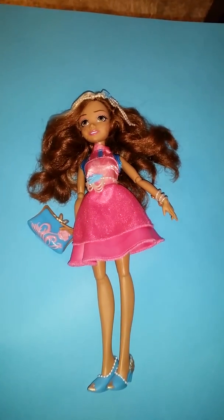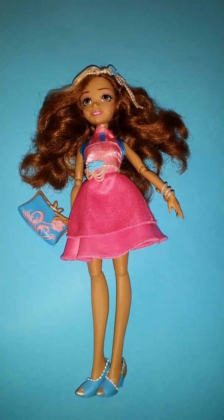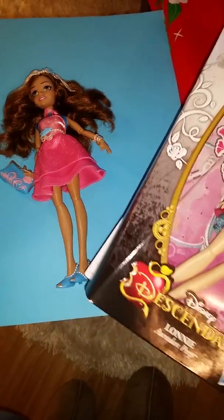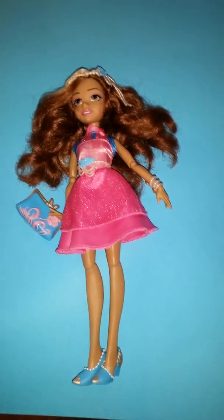It was in used condition. However, she does come with all the accessories, but I don't have the box for her or anything. But if you have seen some of my other reviews, you know the design of it. Sorry for that, but it's still okay. I hope it's good.